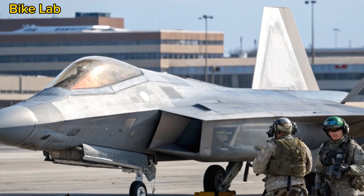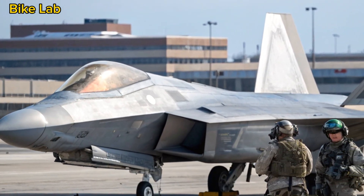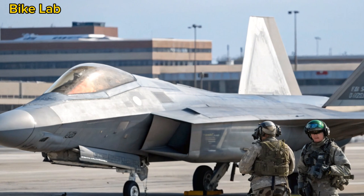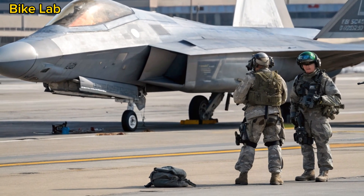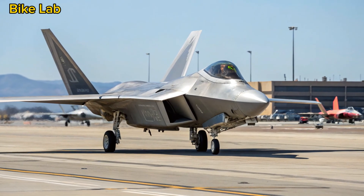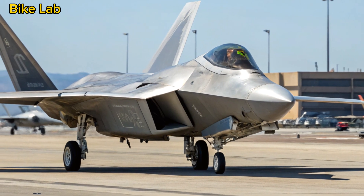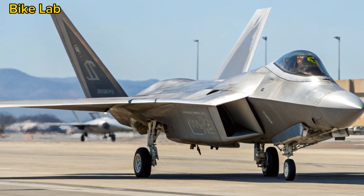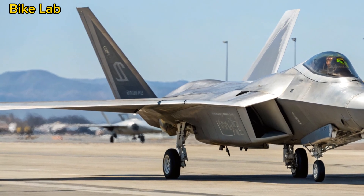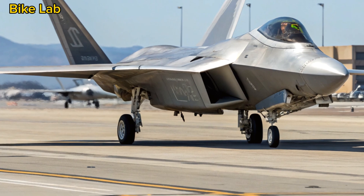The Legacy of the F-22. Before we look at the future, let's revisit the roots. First introduced in 2005, the F-22 Raptor was built by Lockheed Martin as the world's first fifth-generation stealth fighter. It was a masterpiece of design — stealthy, fast, agile, and lethal. But due to budget constraints and shifting defense priorities, production was halted in 2011 after just 187 units.